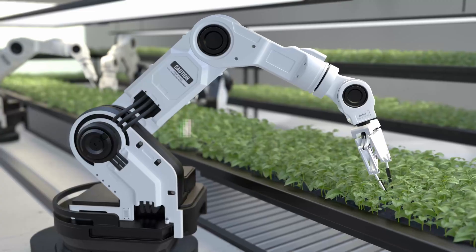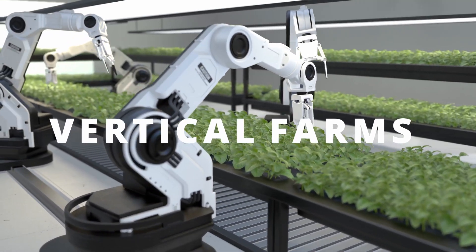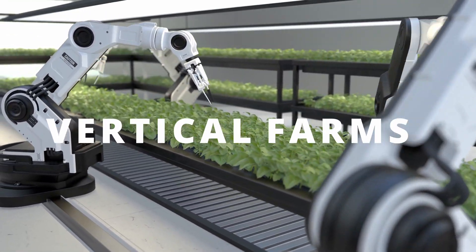I'm Malcolm, your guide to a hopeful future, and in today's Future Unfolded video, we'll explore the world of vertical farms. We'll unearth the history, delve into the crops, weigh the pros and cons, and even take a glimpse into an amazing future where vertical farms could become part of our everyday lives.